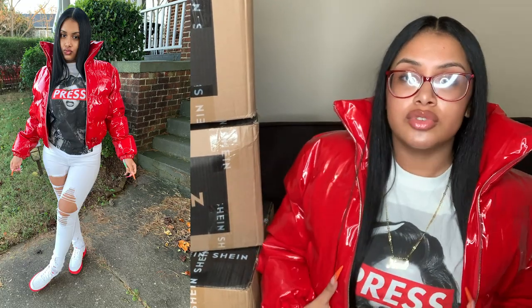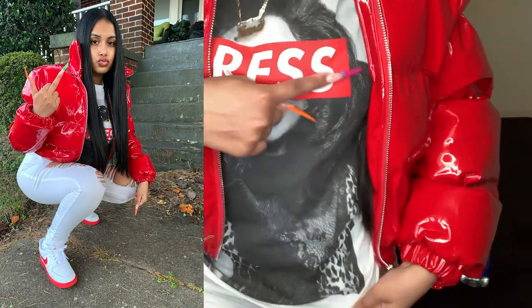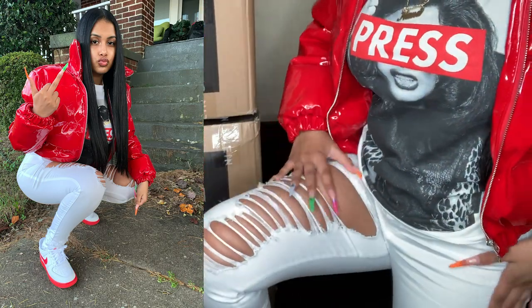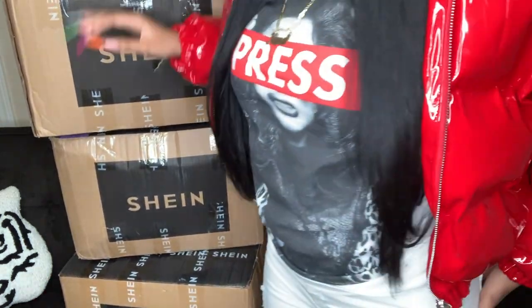This whole outfit is: the bomb coat, a graphic tee, white ripped jeans, and Forces. Real cute! I looked at the footage and the glare looked too distracting, so I just took my glasses off.